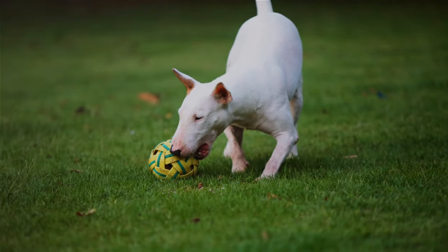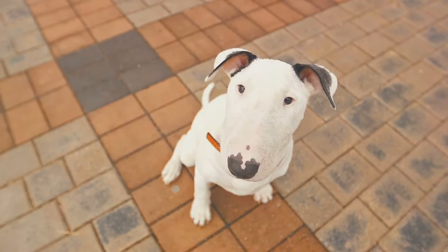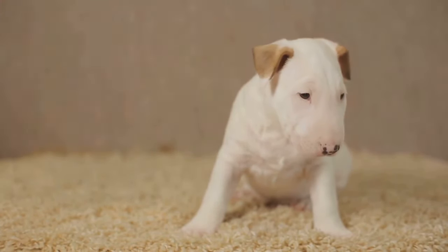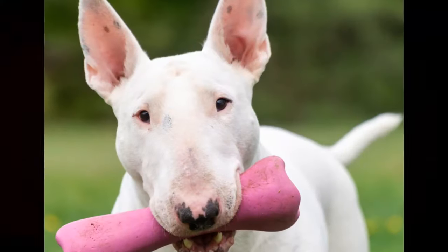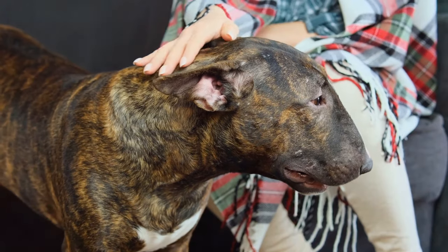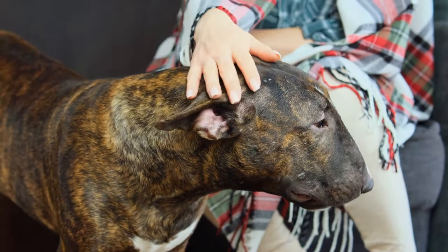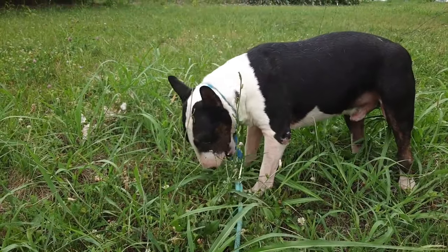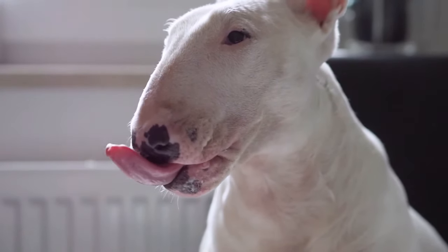The Bull Terrier is the most distinct among the bull-type terriers. It looks the least like the American Pit Bull Terrier, particularly because of its unique egg-shaped head. Developed in 19th-century England originally for dogfighting, after dogfighting was outlawed the breed was steered towards companionable roles. Its temperament is spirited and friendly, contradicting its fighting origins. It has been featured in popular culture, such as Spuds McKenzie in Budweiser advertisements and Bullseye in Target commercials. The modern egg-shaped head resulted from deliberate breeding for a distinctive aesthetic profile, serving purely cosmetic purposes.